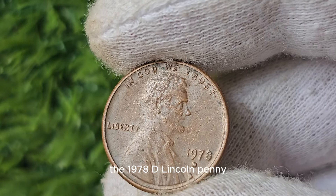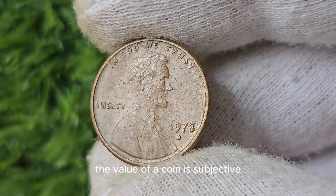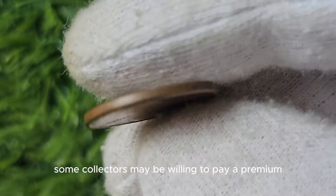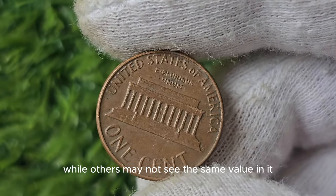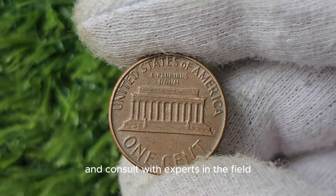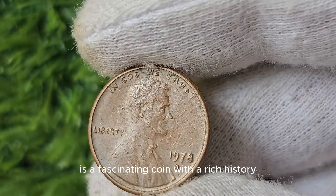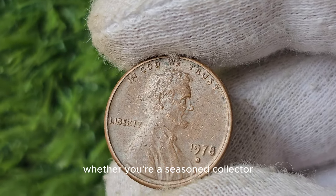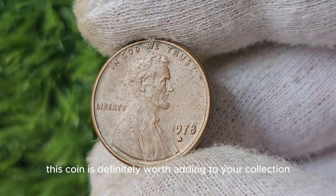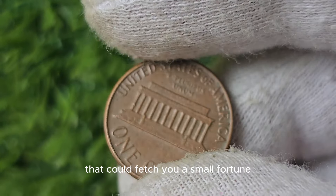As with any collectible item, the value of a coin is subjective and can vary based on current market trends and collector demand. Some collectors may be willing to pay a premium for a rare or unique coin, while others may not see the same value in it. It's essential to do your research and consult with experts in the field. The 1978 D Lincoln Penny with a mint mark is a fascinating coin with a rich history and potential for significant value — keep an eye out for this rare gem, and who knows, you may just stumble upon a hidden treasure.